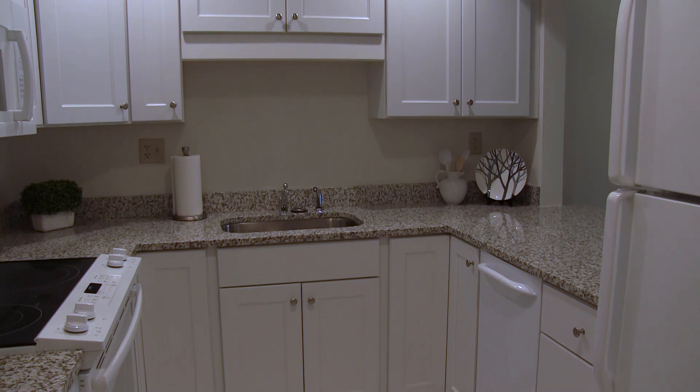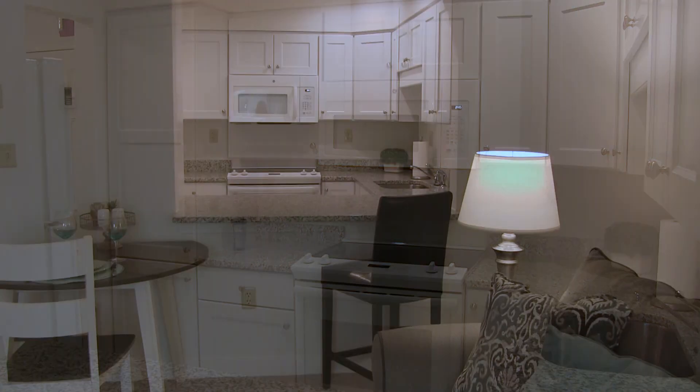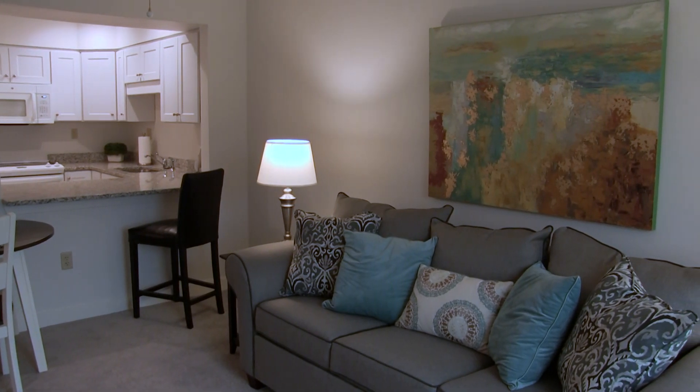Kitchens are fully equipped with plenty of storage and counterspace, full-size appliances, and a large pantry. A breakfast bar area provides the perfect spot for morning coffee and connects right into the main dining and living area.